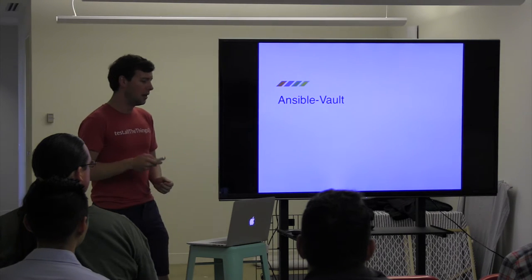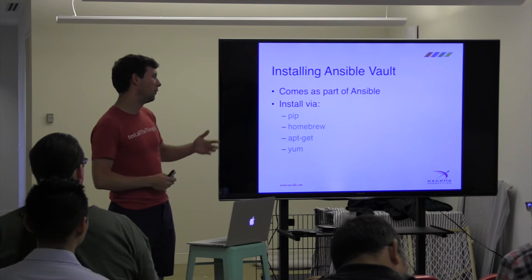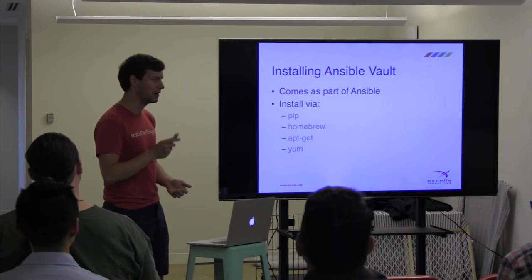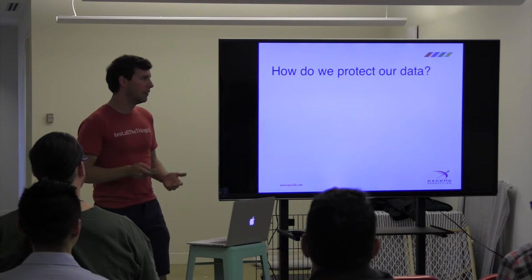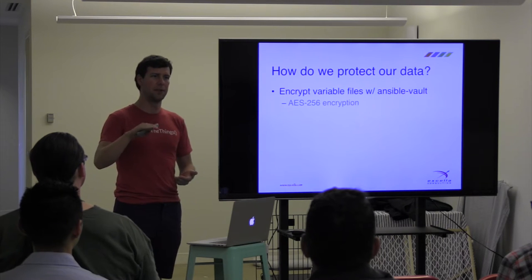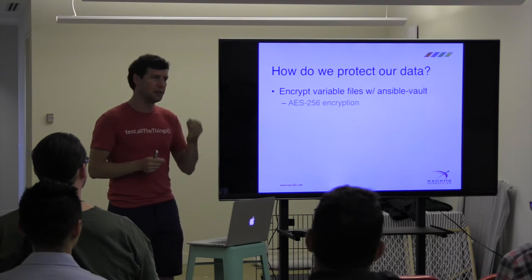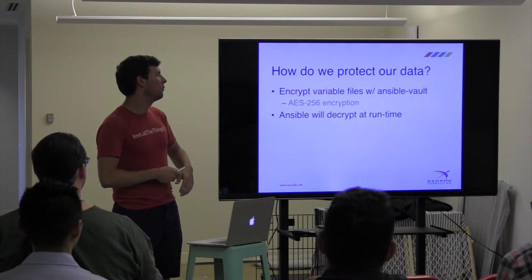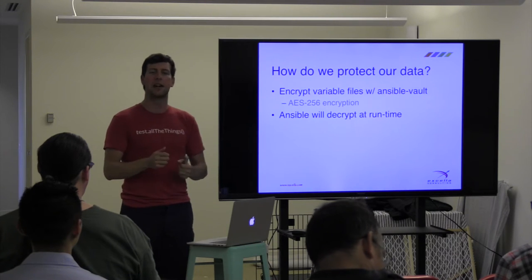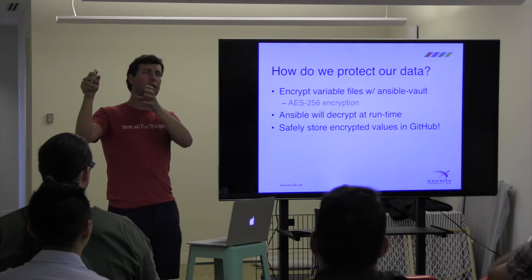So let's talk about Ansible Vault. Ansible Vault comes as part of Ansible — if you want to install it, just install Ansible using PIP, Homebrew, apt-get, or yum. It's supported on everything, including Windows. The idea is we take those files and encrypt them with Ansible Vault using AES-256 encryption — the industry standard, rated for top-secret stuff. We then run our Ansible playbooks and Ansible will automatically handle decrypting the files at runtime. Once files are encrypted, we can store them safely in GitHub.